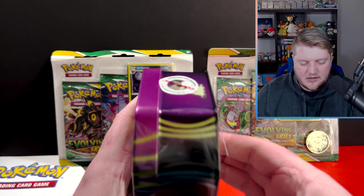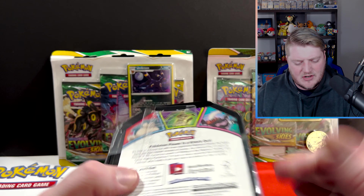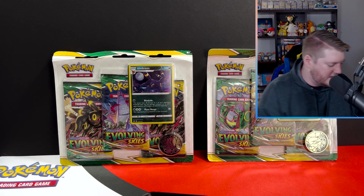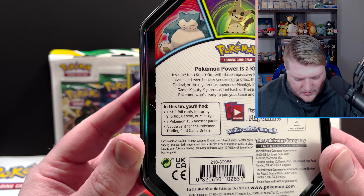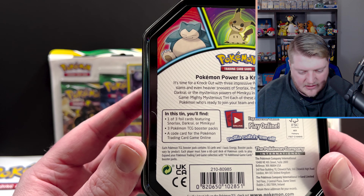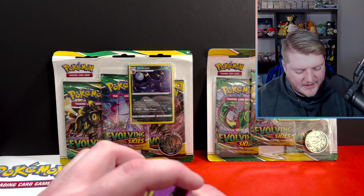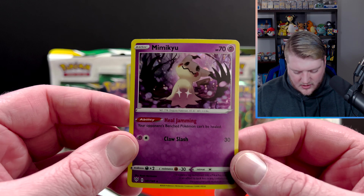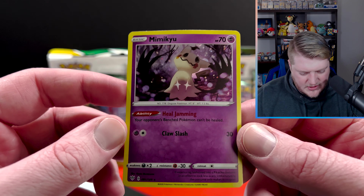Now we've got this Mimikyu tin that I'm not sure I've seen before. Let's see what it includes. Looks like we've got one of three foil cards — yep, we've got the Mimikyu. Three packs and a code card. Wow. Underwhelming. So in this tin we've got our Mimikyu card. Doesn't look like it's a promo, just a nice little holo.